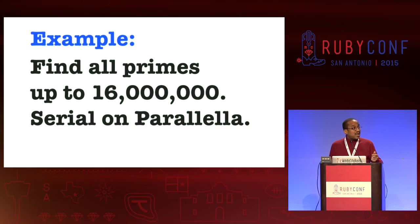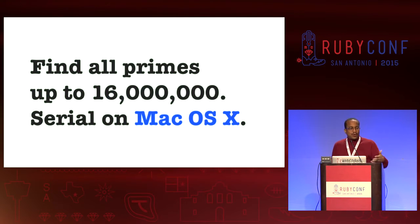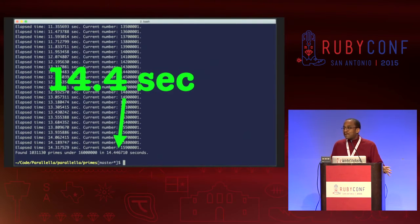Let's take a look at what it can do. First, we're going to look for all of the prime numbers between 0 and 16 million, running serially on the Parallela. If you execute that, it takes just under four minutes. If you run the same program serially on Mac OS X — in fact, this same Mac I'm working with right here — it takes roughly 14.4 seconds. So: four minutes versus 14.4 seconds.